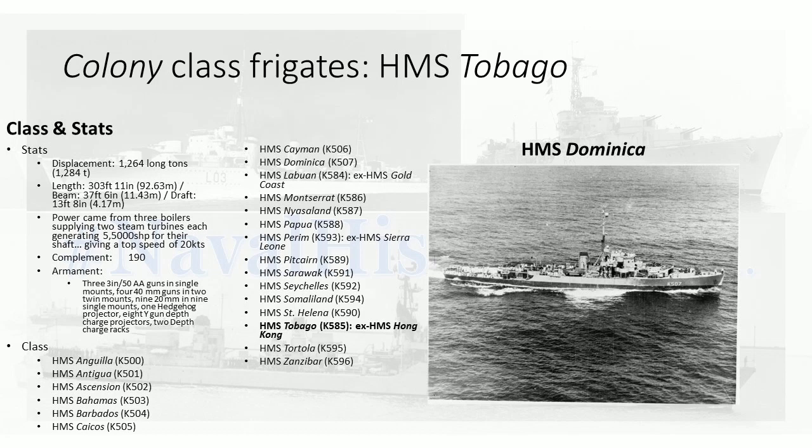The reason they are produced is literally that the Americans want to build a frigate using the British design, but the British design has 4-inch guns and British tech — it's far easier to build using American tech in America. Giving some to the British is a nice way of working lend-lease. So there's HMS Anguilla, Antigua, Ascension, Bahamas, Barbados, Caicos, Cayman, Dominica, Gold Coast, Montserrat, Nisland, Papua, Perim, Sierra Leone, Pitcairn, Sarawak, Seychelles, Somaliland, Sanhela, Tobago — which was originally going to be Hong Kong — Tortola, and HMS Zanzibar.